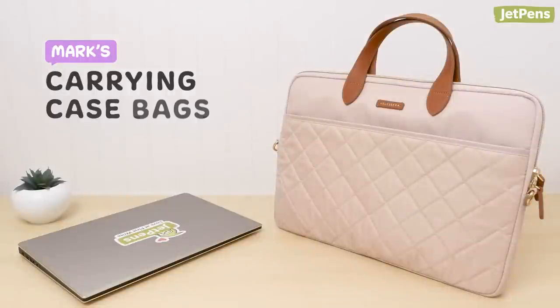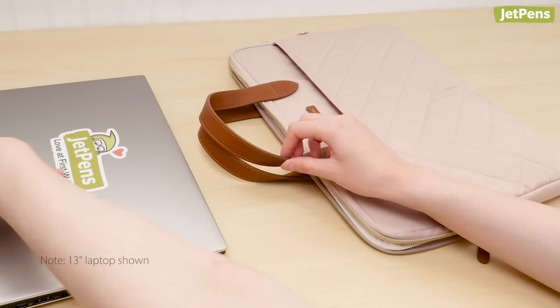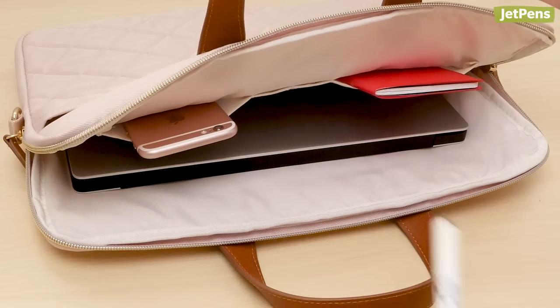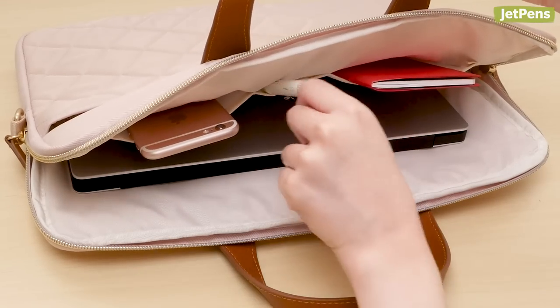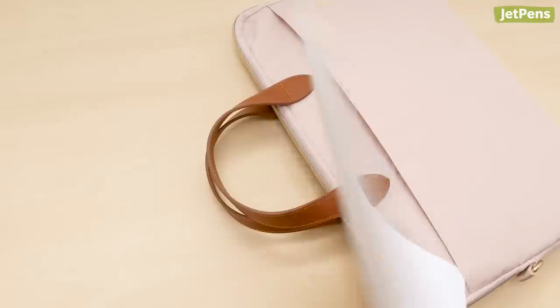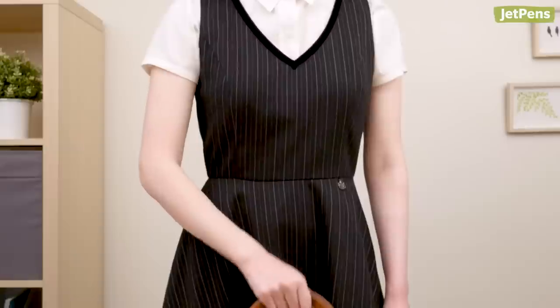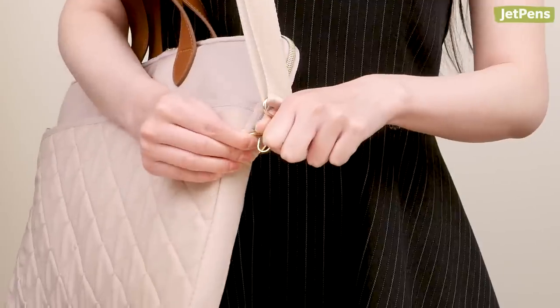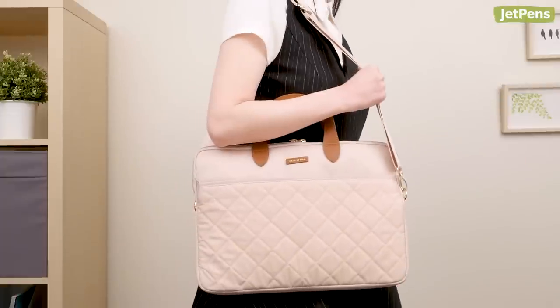The quilted version of Mark's carrying case bag is so pretty and stylish. It's cushioned and lightweight, perfect for carrying an A4 notebook or even a 14-inch laptop. You can stash your phone and other accessories in the inside pockets and keep documents in the outer pockets for easy access. The faux leather handles add a nice accent, and the detachable shoulder strap gives you multiple ways to carry the bag.